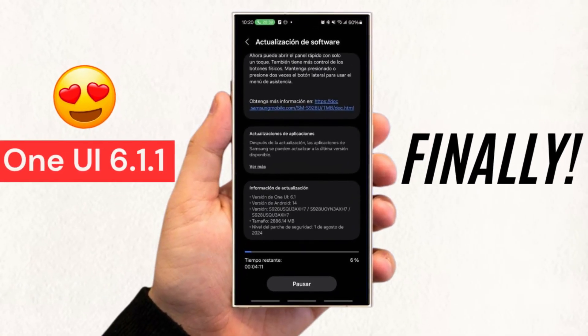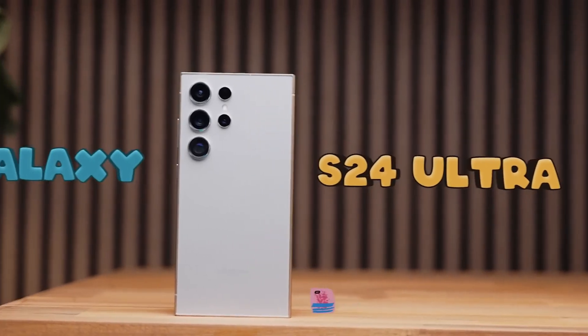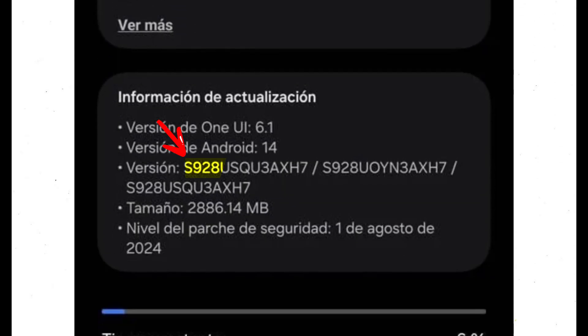Samsung has started rolling out the One UI 6.1.1 update for the Galaxy S24, Galaxy S24 Plus, and Galaxy S24 Ultra in both China and the USA. In China, the update is identified by firmware version S9280Z3X7, while in the USA it corresponds to version S928USQ3X7, specifically for carrier-locked devices.